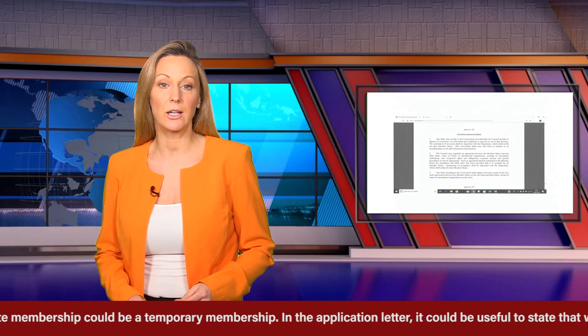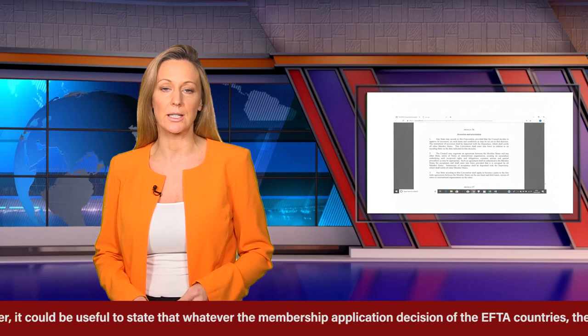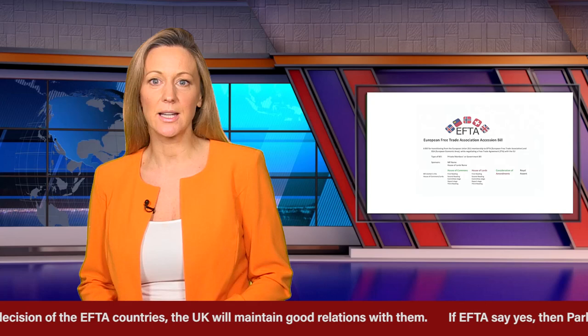In the application letter, it could be useful to state that whatever the membership application decision of the EFTA countries, the UK will maintain good relations with them. If EFTA say yes, then Parliament would look to pass the European Free Trade Association Accession Bill, whilst at the same time keeping the EEA membership.